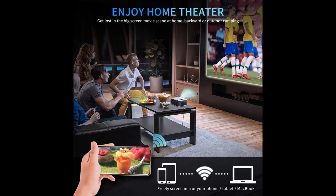And it supports up to 1080p resolution, so you can enjoy happy time with your family or friends at home or outdoors.